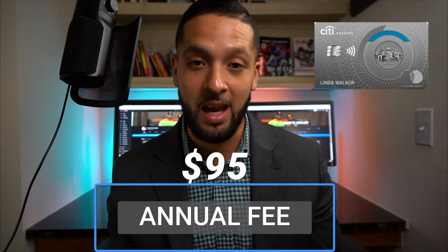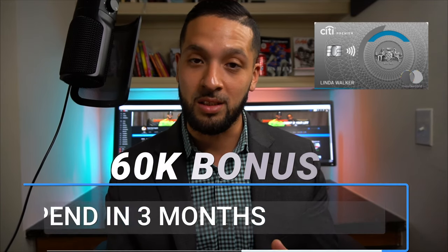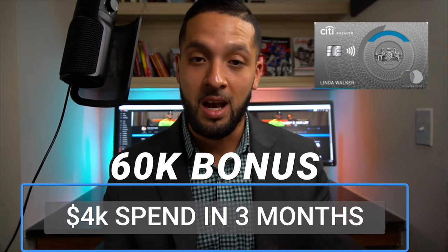I've only used the Citi Premier card once — just to hit the signup bonus. As you may have seen in previous videos, I got approved for it. It earns 3x on travel and gas and 2x on restaurants and entertainment. What I did was prepay two months of my daughter's daycare on this card to hit the $4,000 spend in the first three months. The bonus is 60,000 Thank You points, and I got it in one month. I'll pay it off this month without carrying a balance.